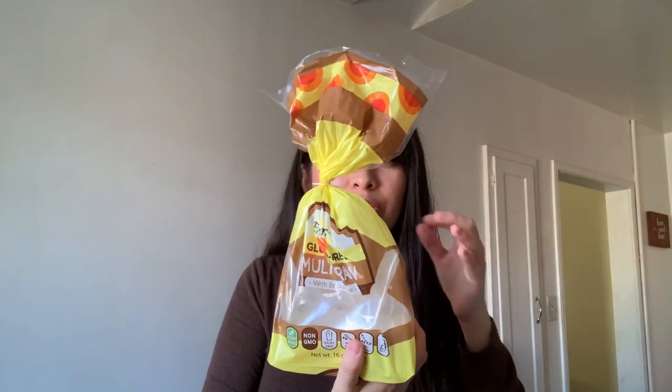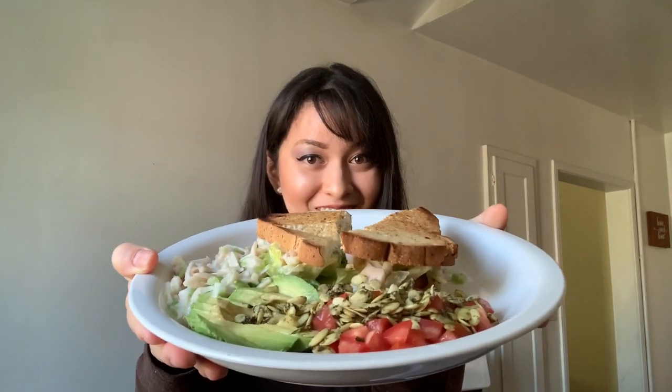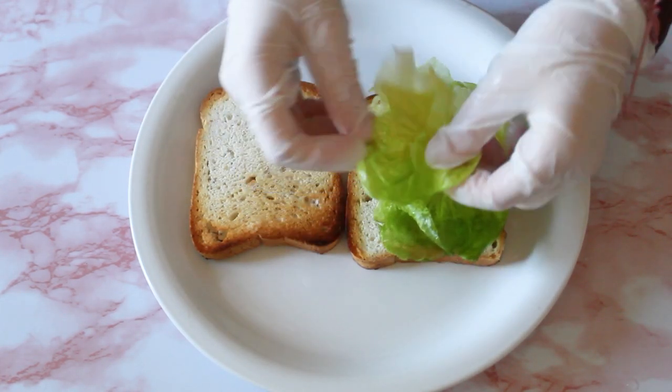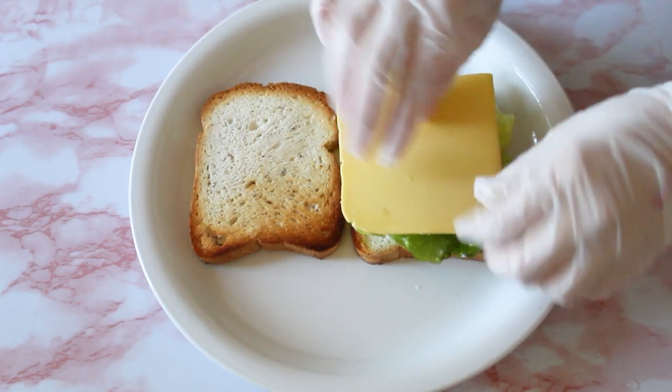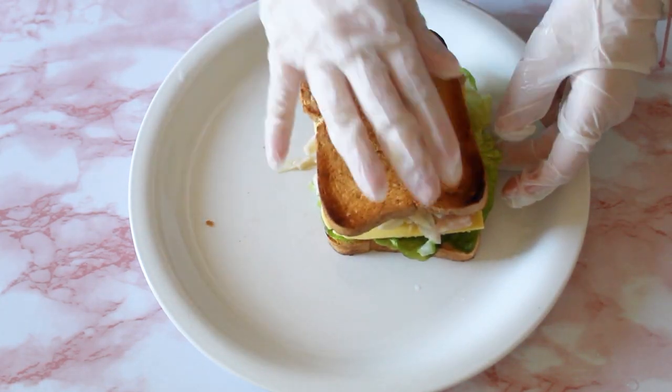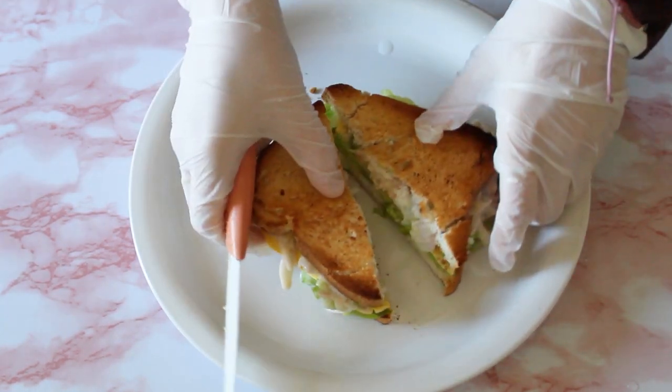When it comes to eating gluten-free, soy-free, nut-free, legume-free bread, it's extremely difficult to find a brand. I got really lucky with this one — it's by Ener-G. Let me show you my lunch. It honestly looks like a regular sandwich; you wouldn't believe it's completely allergen-free. I toasted the bread, then added some lettuce, vegan provolone cheese, and a little bit of my chicken-less salad, then closed it and cut it in half.